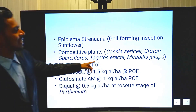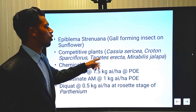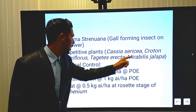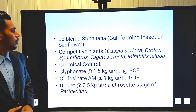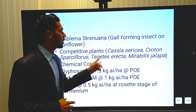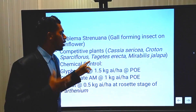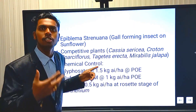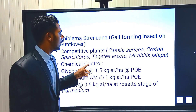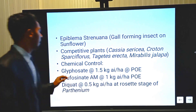The use of Marigold — Tagetes erecta — is very effective for controlling Parthenium. Mirabilis jalapa is also very effective for controlling Parthenium. In Mizoram, Marigold is known as 'Dherkin', and we are trying to control Parthenium in Mizoram by applying Marigold. This is a very effective cultural method of weed control.